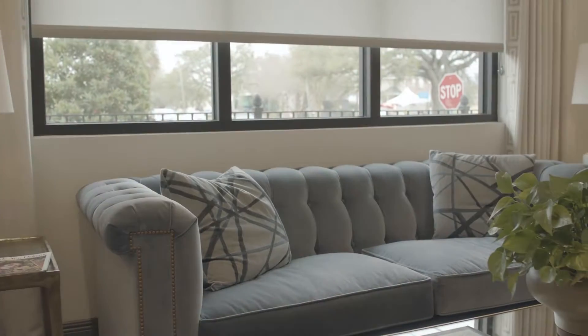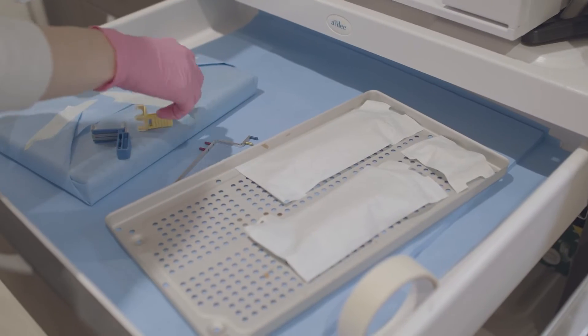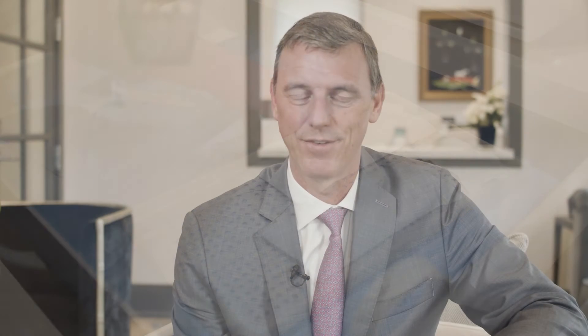That's one of our biggest challenges, and I think that with the space that we have here, with the staff that we have in place, with the equipment that we have, our patients immediately when they walk in understand that they're going to be well taken care of.